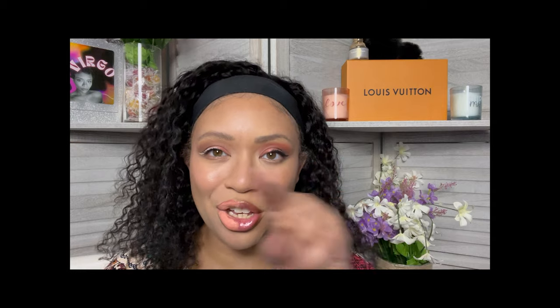Y'all let me know which side you like the best. If you like this content, you already know what to do — like, share, comment, and definitely subscribe so that you can become a Faye Bae. And I will see y'all with the next one. Deuces.